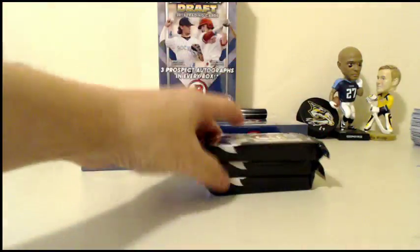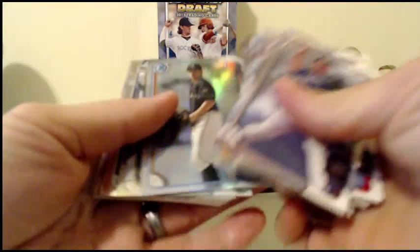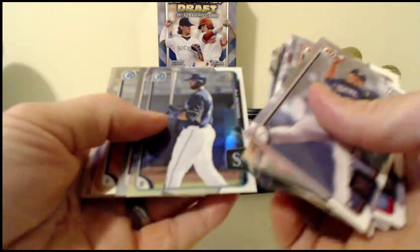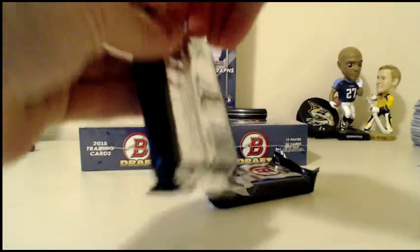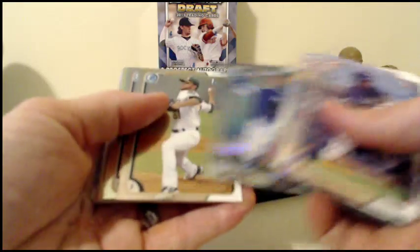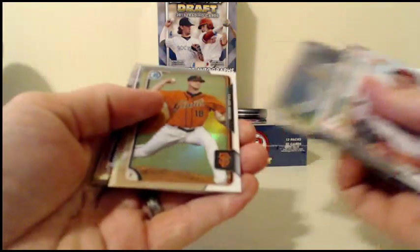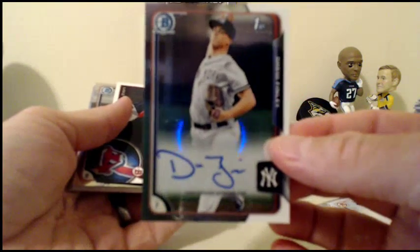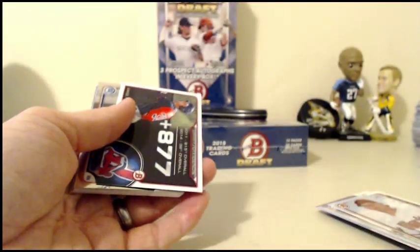Still need an autograph in this box. Refractor of Cody Poteet. A's dot duel. DJ Peterson. Silver paper numbered out of 499 for the Brewers. Refractor of Ryan McKenna for the Orioles. Sky Blue Mariana Rivera for the Nationals. Kyle Zimmer for the Royals. Our last autograph: Jeff Hendricks, Tyler Beattie, and Drew Finley for the Yankees. All base autographs in that box — no refractors, no color. It's alright, we'll get something cool in one of these boxes.